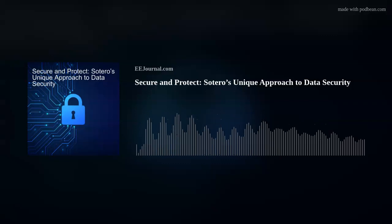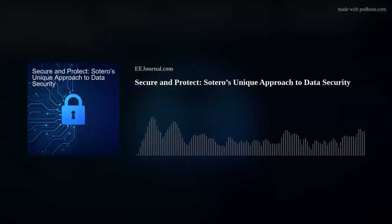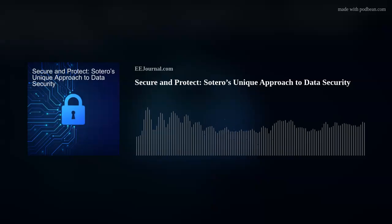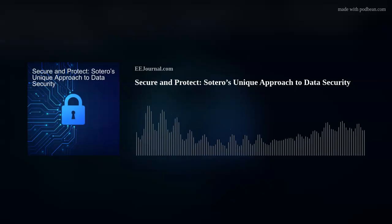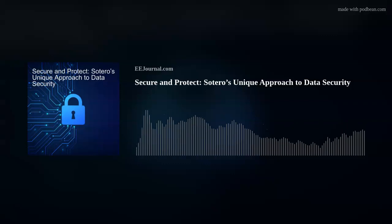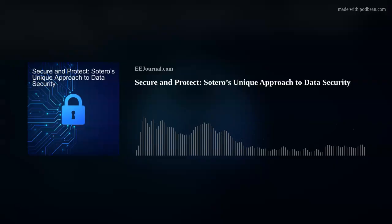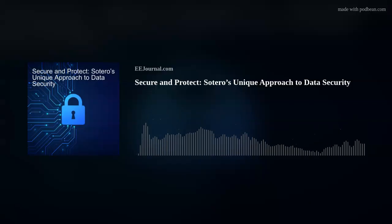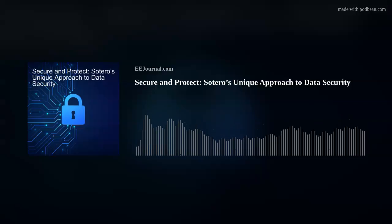Tell me more about this all-in-one data security platform. Historically, data protection consists of multiple products because there isn't a single product that can protect data in all of its forms. An organization has data that's structured, unstructured, and semi-structured, meaning they have data in databases, they have data in big data stores, which is typically semi-structured, and they have a huge amount of data in files. There isn't a product out there that provides protection for data in all of its forms. And then you complicate this because data exists on premise, in the cloud, in various different technology platforms.